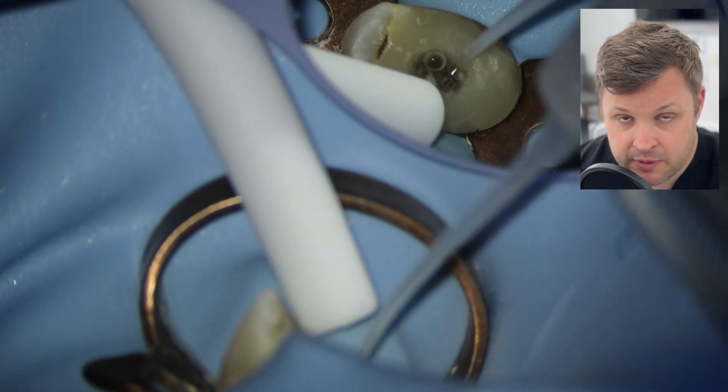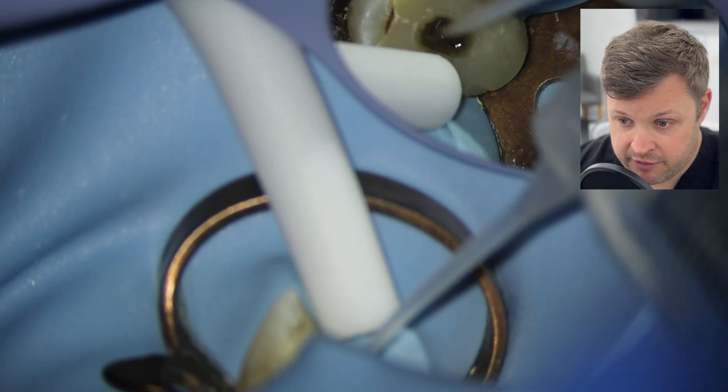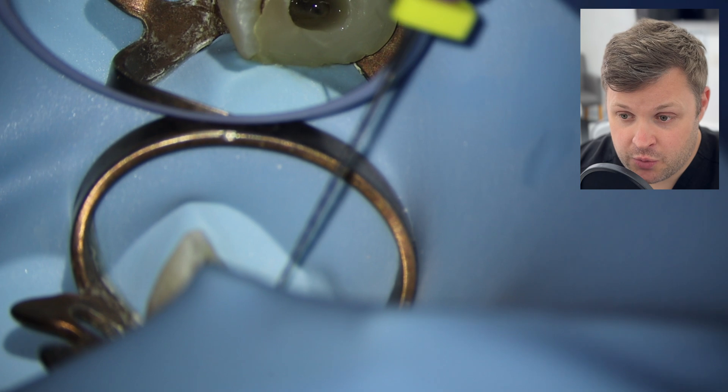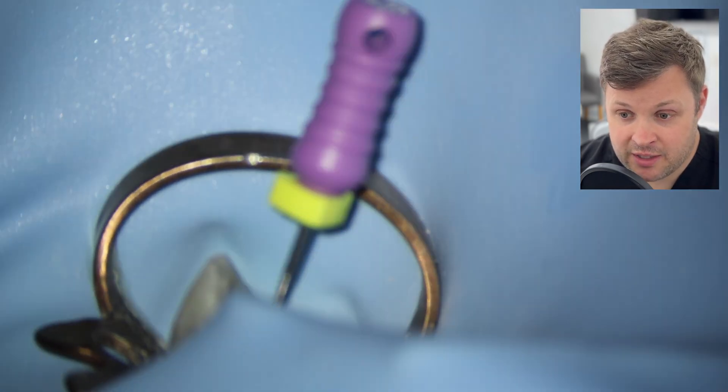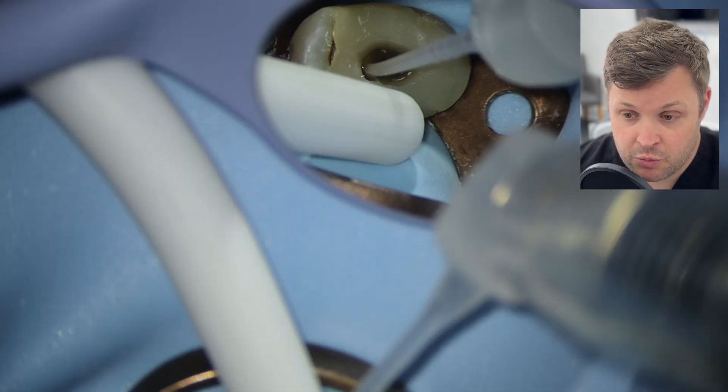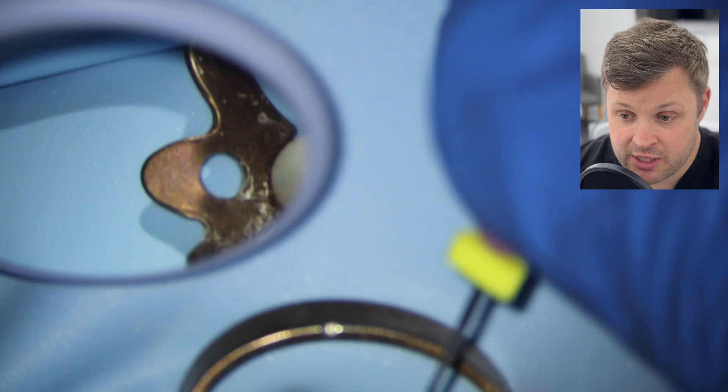I'm going to pick up an orifice opener because the size 10 K file isn't getting anywhere near the length we'd like. When we open up the orifice, sometimes that can help the negotiating file to get to length. The orifice is now quite significantly open and we're going to fill the orifice with lots of irrigant. Then we're using a D finder to negotiate down to the zero reading on the apex locator — we managed to get that quite easily. We're going to shape the tooth with our final protocol: a size 15 Hi-Flex file, then a size 10 to recapitulate, and then a size 25 Hi-Flex. That's the first canal all nicely shaped.